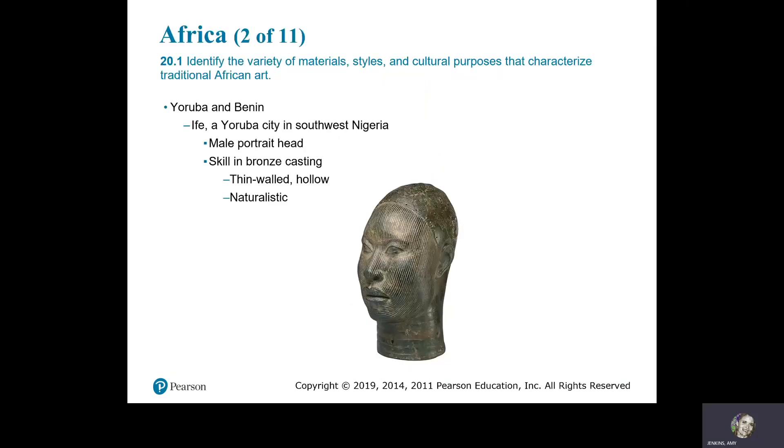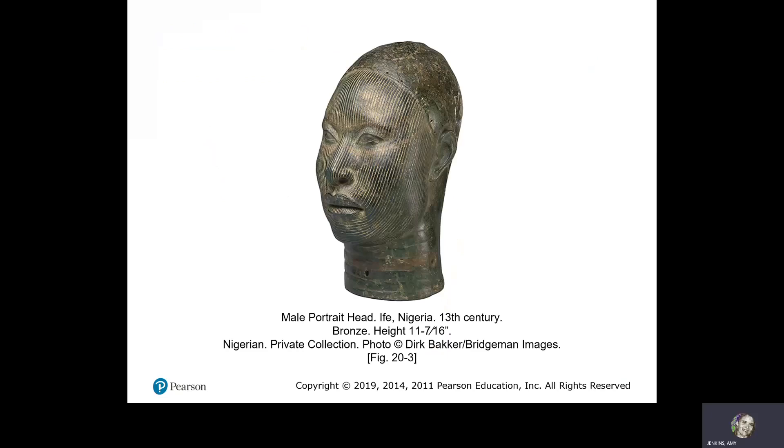Yoruba and Benin. Ife is a Yoruba city in northwest Nigeria. This is a male portrait head, demonstrating skill in bronze casting — it's thin-walled and hollow, and it's naturalistic. Male portrait head, Ife, Nigeria, 13th century bronze.